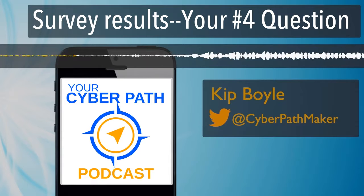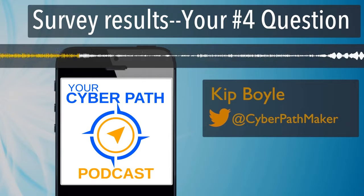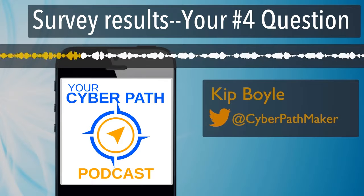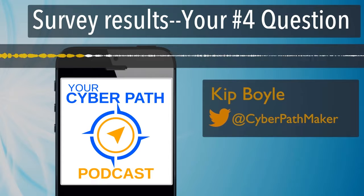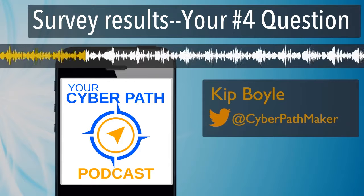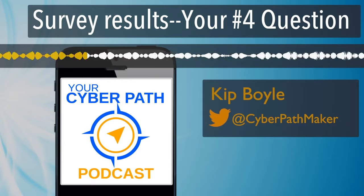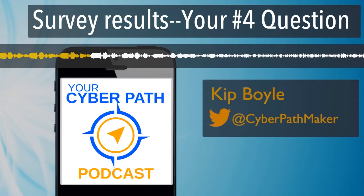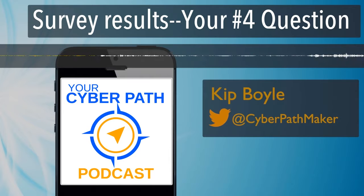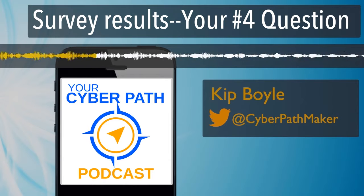We're going to answer that as part of the masterclass. I discussed details about how it will work back on the February 28th episode, so go back and listen if you want those details. The masterclass is definitely going to answer these questions — we have a lesson called 'The Most Relevant Item Hiring Managers Look For on Your Resume,' another called 'Know the Hiring Manager's Perspective,' and a third called 'Acing the Interviews.' Now, hiring managers want to see that you have a passion for cybersecurity.